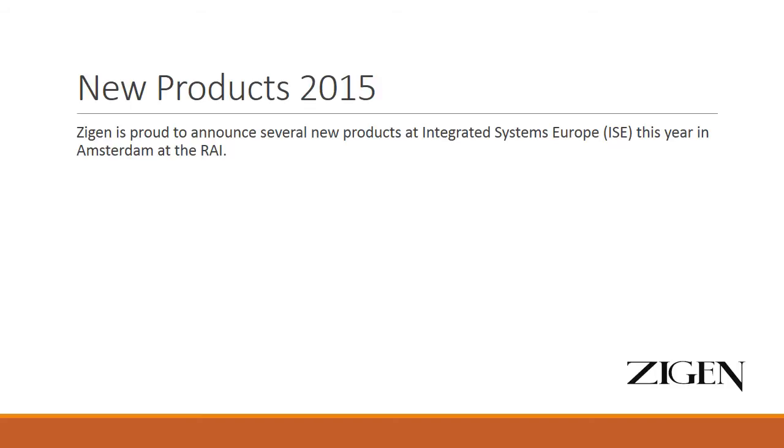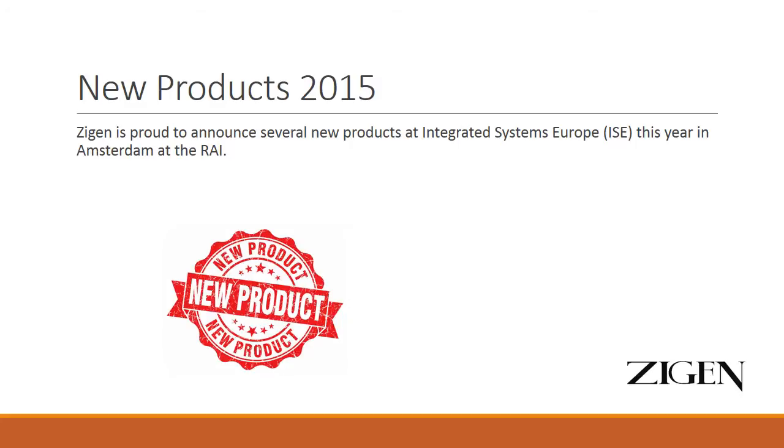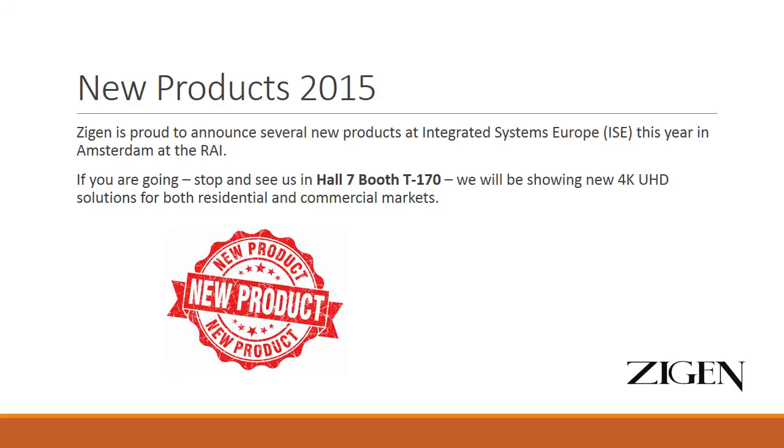This product, as well as several others, will be launched at the Integrated Systems Europe trade show in about a week in Amsterdam at the RAI. If you happen to get to Amsterdam for ISE, please stop and see us in Hall 7, Booth T170. We will be showing all of our new 4K products.